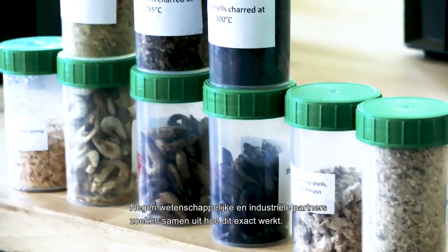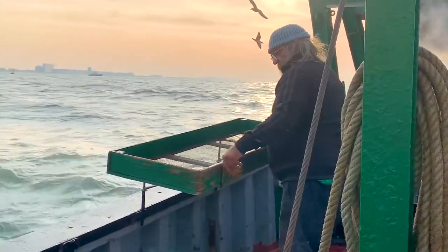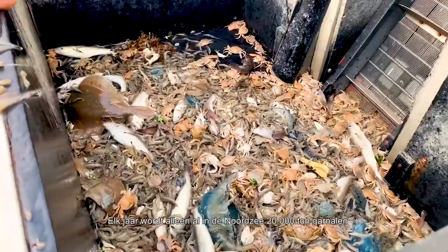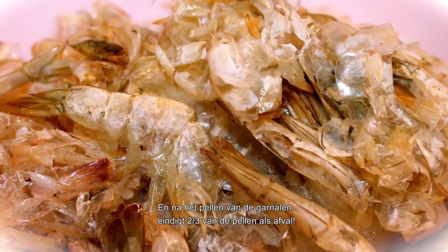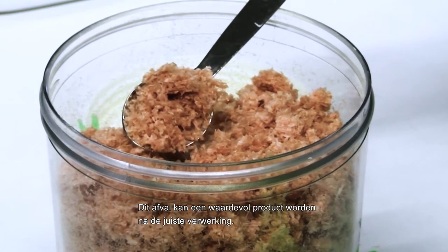Nine scientific and industrial partners are figuring out just exactly how. Every year in the North Sea alone, 20,000 tons of brown shrimp are caught and eaten as a delicacy. And after peeling those shrimp, two-thirds of the peels just end up in the garbage. This trash could become a treasure though if processed in a certain way.